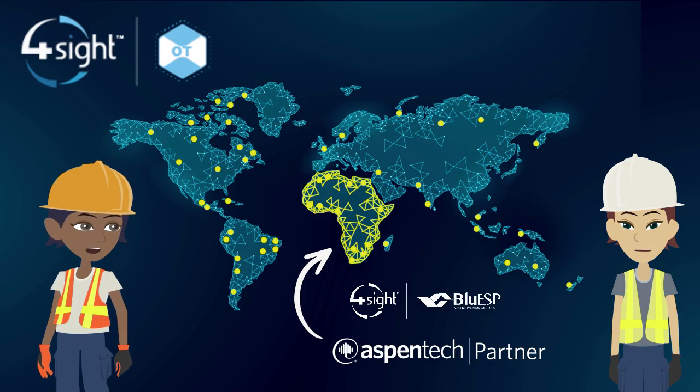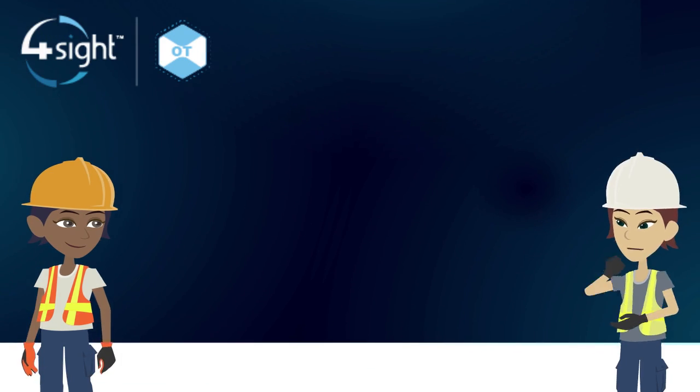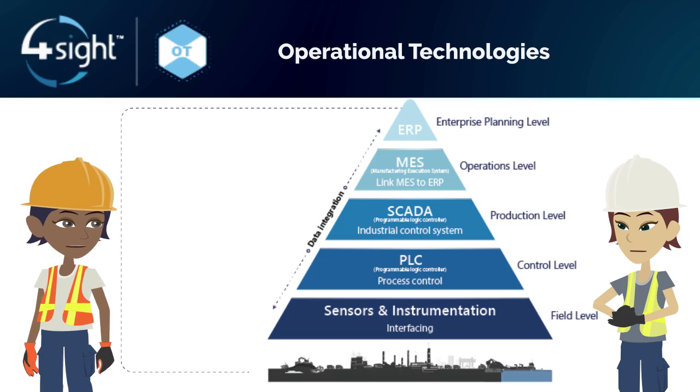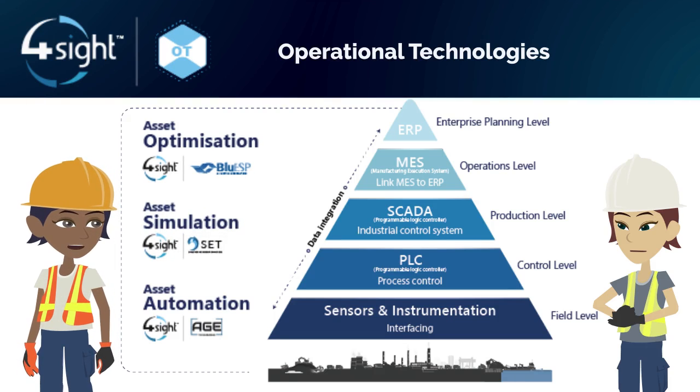With a large international footprint, they deliver software solutions across the globe. The OT cluster connects very diverse systems — from field and shop floor, through production, to enterprise level — with standardization and interoperability across asset automation, asset simulation, and asset optimization.